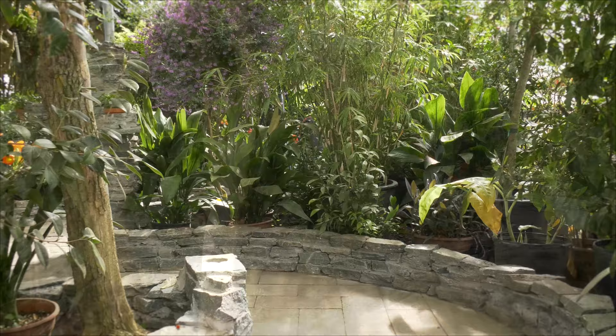Byron Martin here at Logie's Greenhouses. This is part two of our walking tour here in our newly renovated greenhouse.